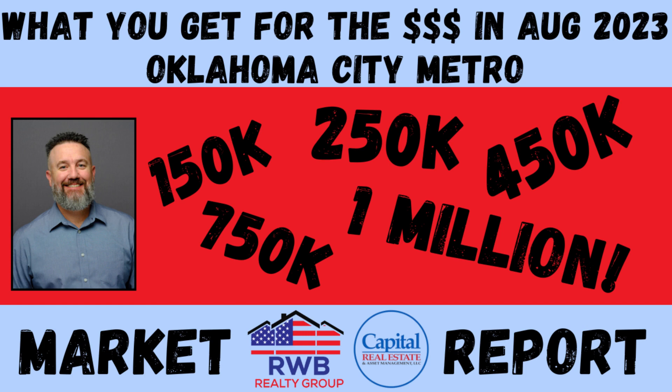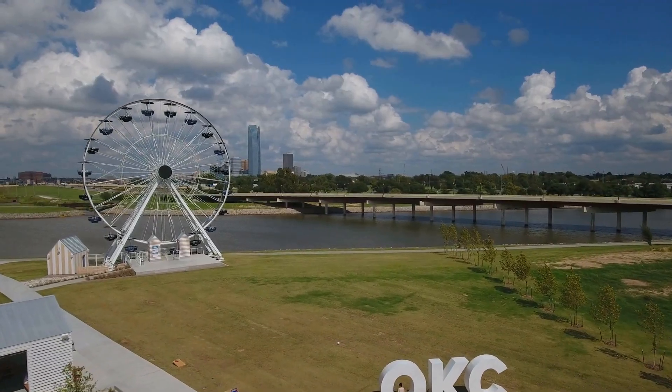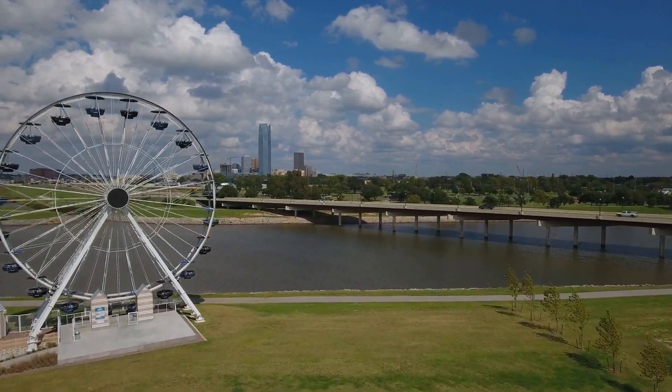Hello everyone, this is Joey Blanco with RWB Realty Group, and welcome back to the channel. In today's video I wanted to switch things up a little bit with my market update. Typically my market update I just go through a bunch of statistics and graphs — we talk about month supply, days on market, and so forth. I think that's pretty boring, so going forward I'm going to give you an example of homes that have sold in the month I'm talking about.